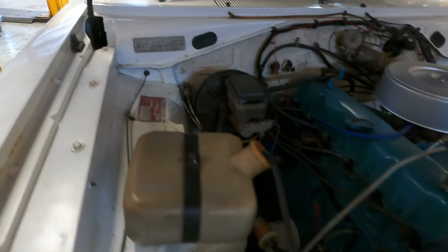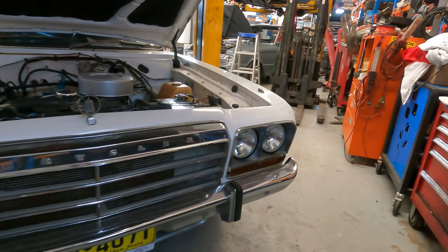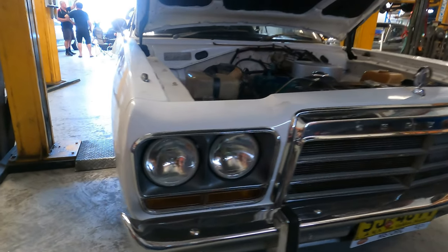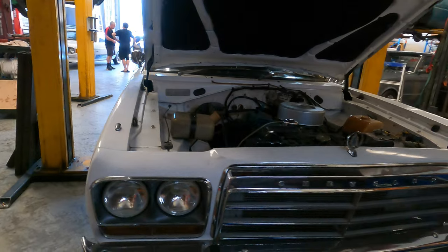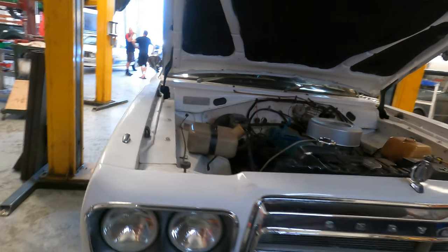Eventually the 245 motor started making noises, so we picked up a High Comp 265 and put that in — thanks to Gary. Now we're going to convert it back to manual because the High Comp motor doesn't like the Borg Warner 35 automatic — the cam's too big. We've got everything we need to put it back to a four-speed manual. She's still drivable, just makes noises occasionally. He drives the Charger and I drive his XM.